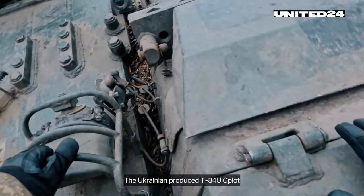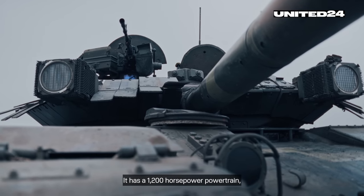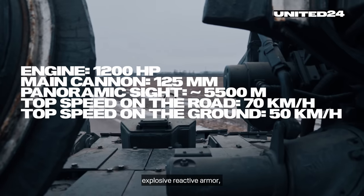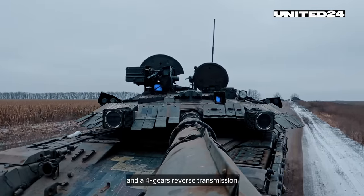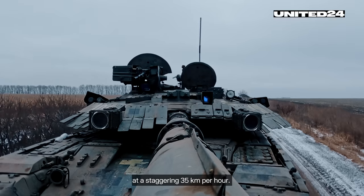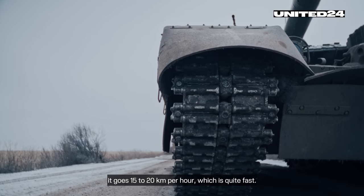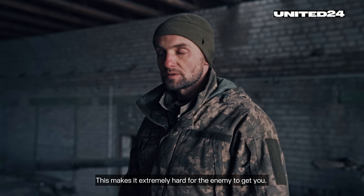The Ukrainian-produced T-84 Oplot is an upgrade of Soviet T-series tanks. It has a 1,200 horsepower powertrain, a modern thermoscope that picks up targets at 3,200 meter distance, explosive reactive armor, electro-optical active protection systems, and a four-gear reverse transmission that allows it to move backwards at 35 kilometers per hour. This is amazing for changing positions and moving back quickly — it doesn't go the usual 5 to 7 kilometers per hour, it goes 15 to 20, which is quite fast. This makes it extremely hard for the enemy to get you.